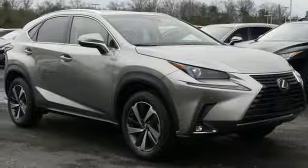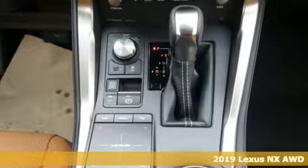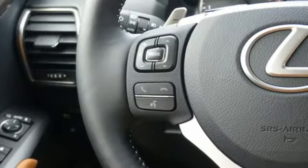Here's a new 2019 Lexus NX. This is the crossover for any urban adventure, thanks to a turbocharged engine, aggressive exterior design, and an interior built around you.